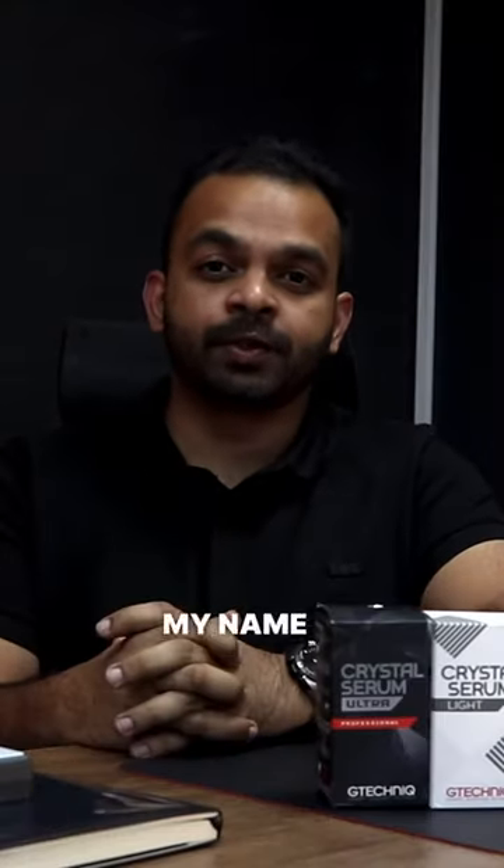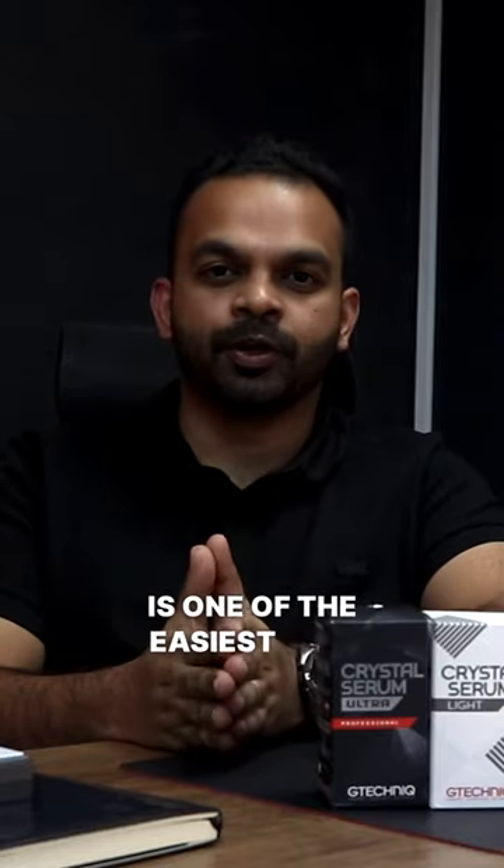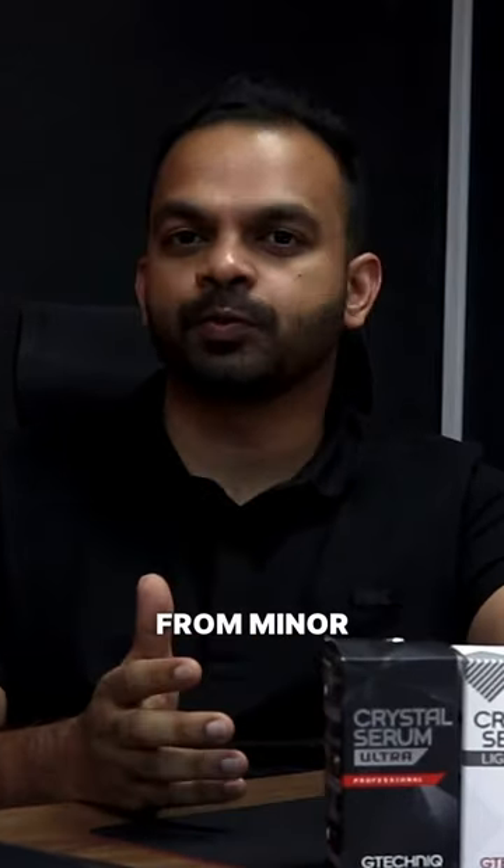Hello and welcome to Apex Detail Studio. My name is Gaurav and today we're talking ceramic coatings. Ceramic coating is one of the easiest ways to protect your brand new car from swirl marks and scratches, and helps enhance the shine that your car has to offer.